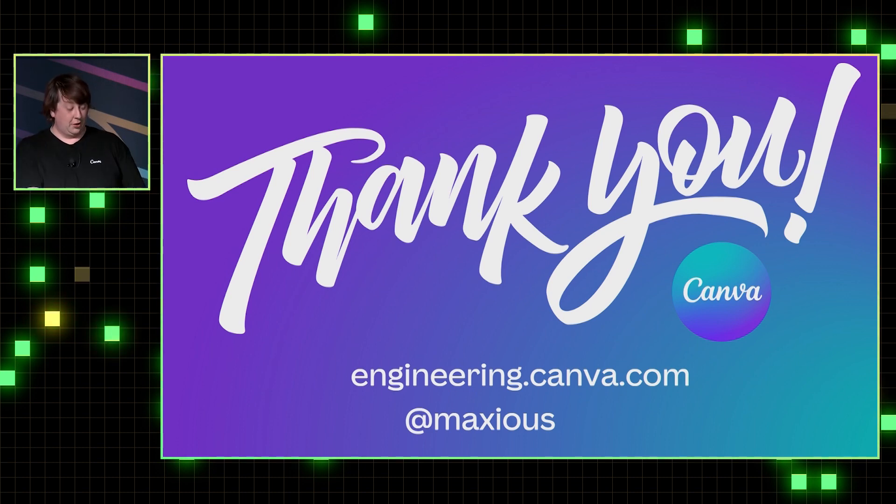That's my talk. If you want to read more, there's a post on the engineering blog, or find me at Maxius on GitHub and Twitter.